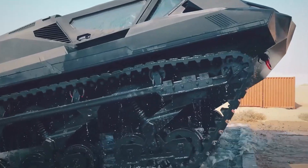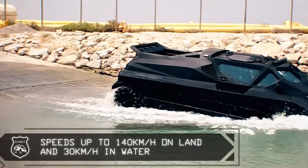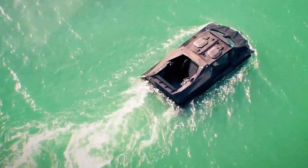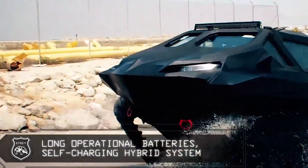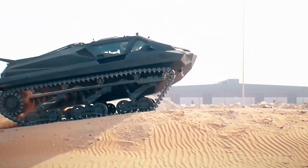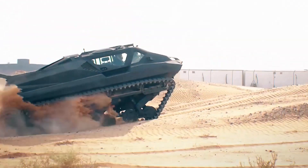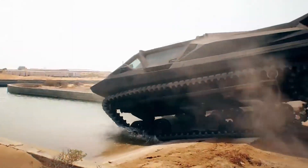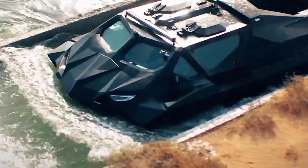Storm MPV. The Storm MPV offers both military-grade protection and exceptional off-road capabilities. Designed for use in some of the world's harshest environments, this multi-role armored vehicle boasts amphibious capabilities, allowing it to transition effortlessly between land and water. Powered by a diesel engine, it can reach speeds of up to 142 km/h on land and 35 km/h on water. The Storm MPV also features cutting-edge remote control systems, enabling autonomous operation in dangerous conditions.